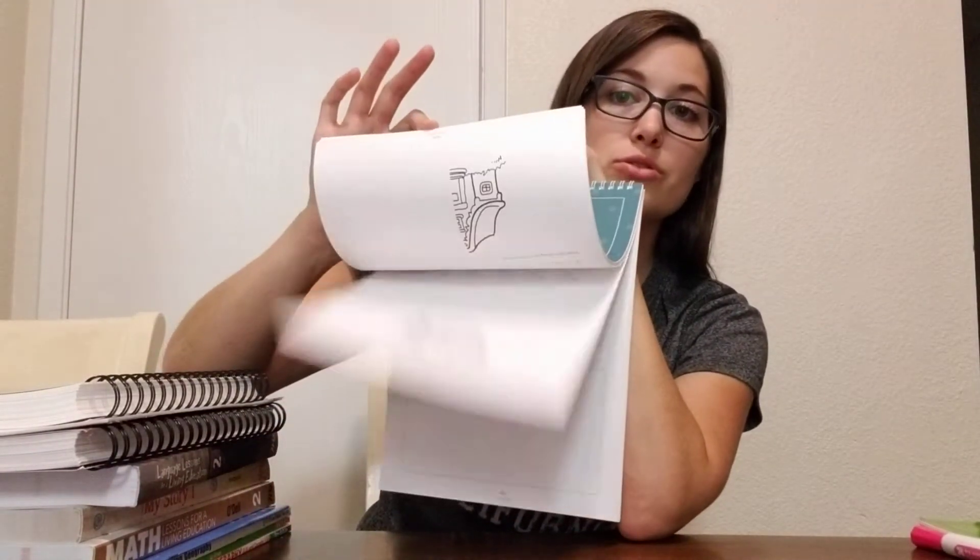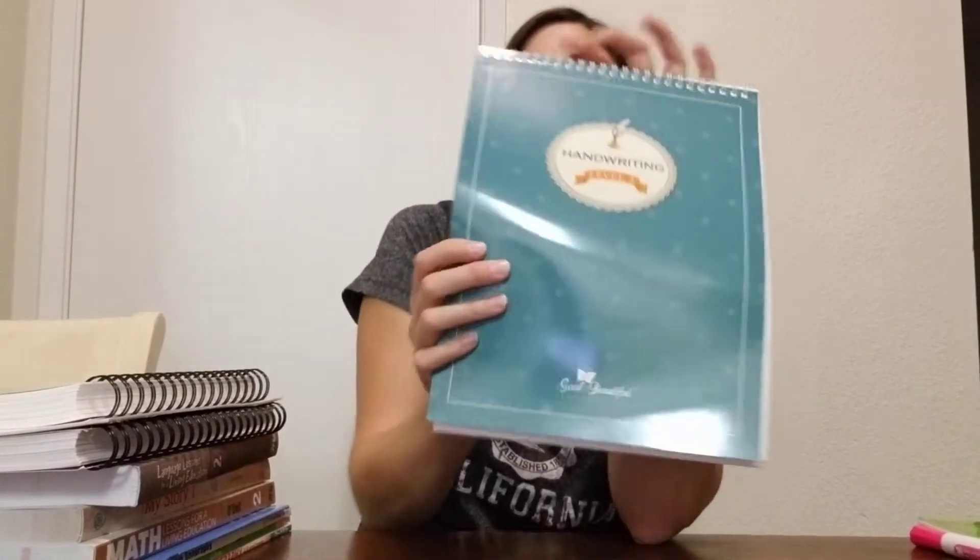Okay, moving on to Kira. So Kira is right now finishing up her Handwriting Level 2 with the Good and the Beautiful — this is Level 3. She was extremely, extremely excited when she saw this in the box. She loves, loves, loves this. Now if anyone is asking me — and I have had a couple people ask — because Jenny Phillips, the creator of the Good and the Beautiful, is Mormon, there is nothing Mormon in these curriculums. I have only purchased the Language Arts and Literature and the Handwriting, and I have not noticed anything to do with their religion.